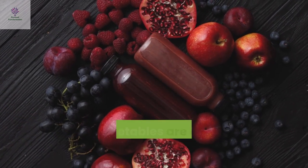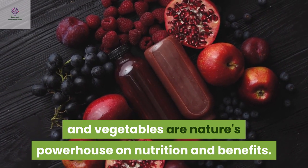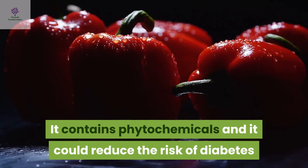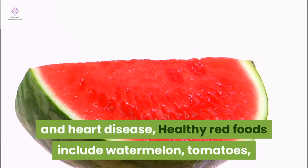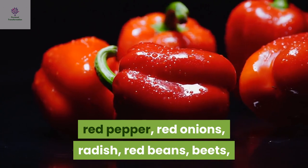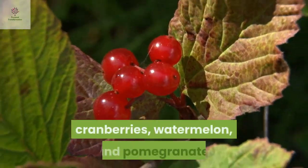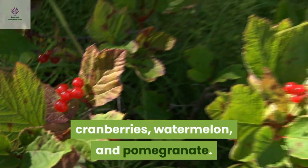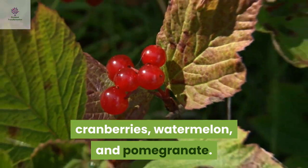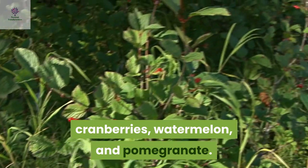Red colour food: Red fruits and vegetables are a nature's powerhouse of nutrition and benefits. They contain vital chemicals and could reduce the risk of diabetes and heart disease. Healthy red fruits include watermelons, tomatoes, red pepper, red onion, radish, red beans, red apples, cherries, strawberries, cranberries, watermelon and pomegranate.